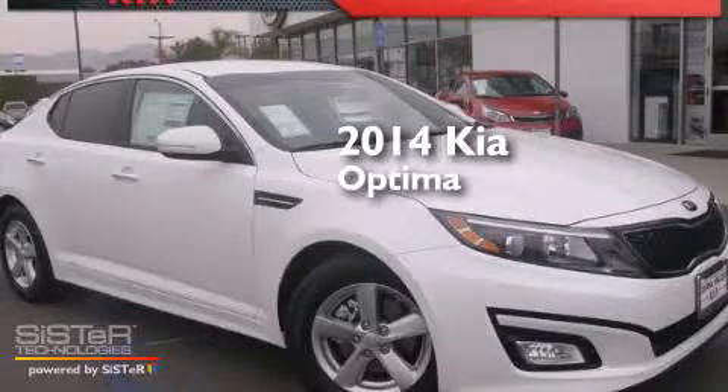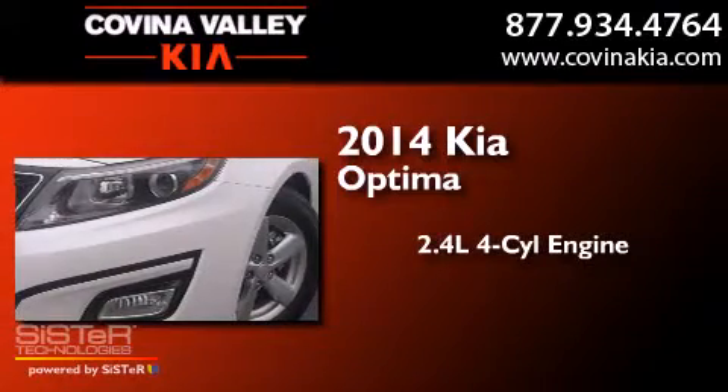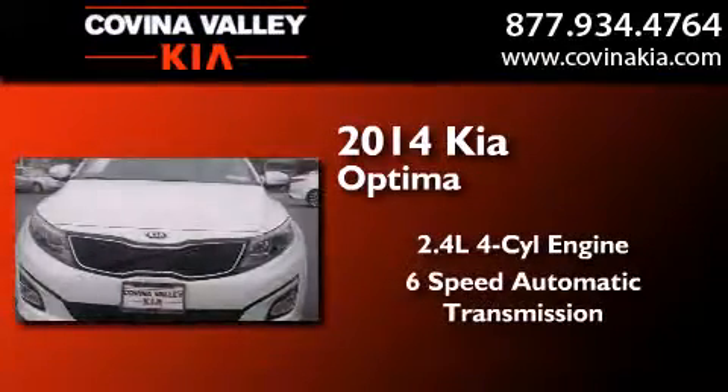This is a brand-new 2014 Kia Optima. It features a 2.4-liter, four-cylinder engine and a six-speed automatic transmission.